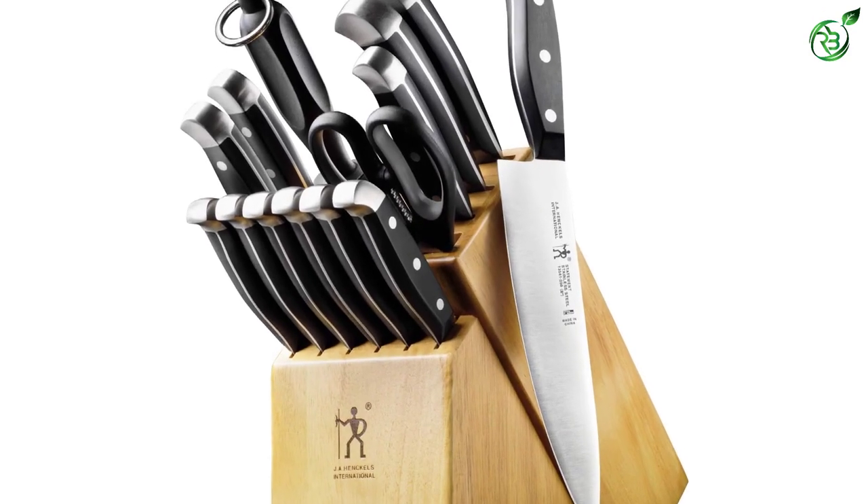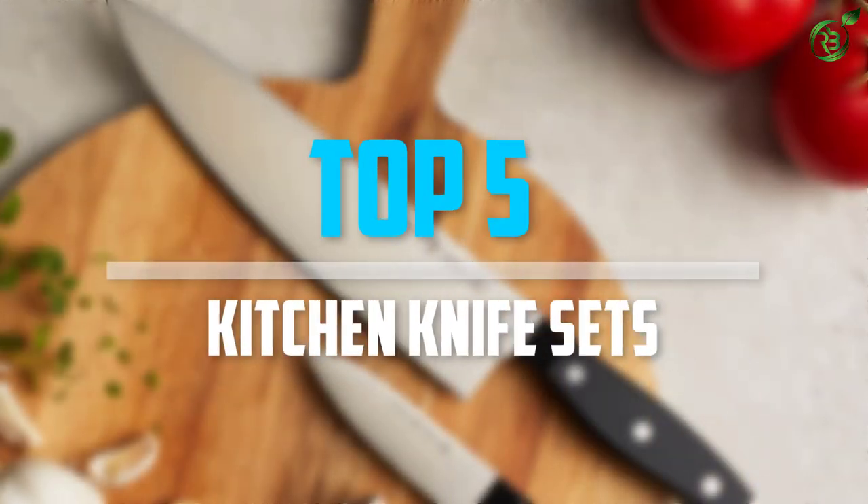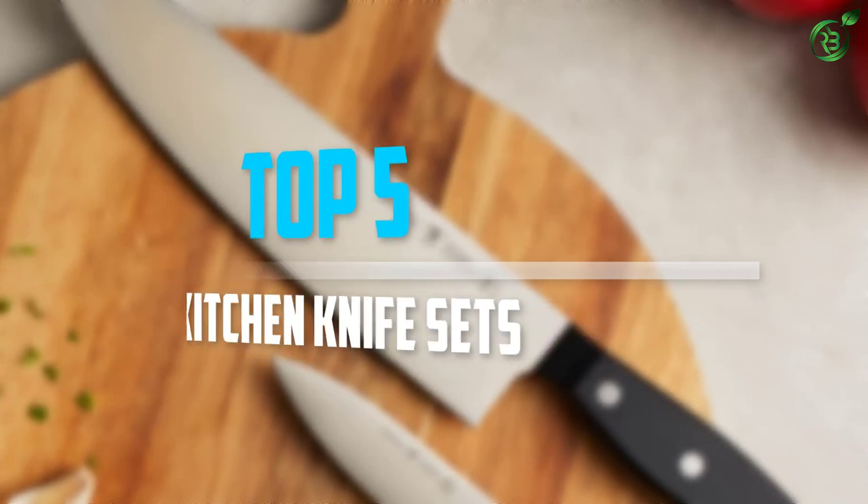Are you looking for the best kitchen knife sets in your budget? In today's video we break down the top 5 best kitchen knife sets that are available on the market. Let's get started with the video.